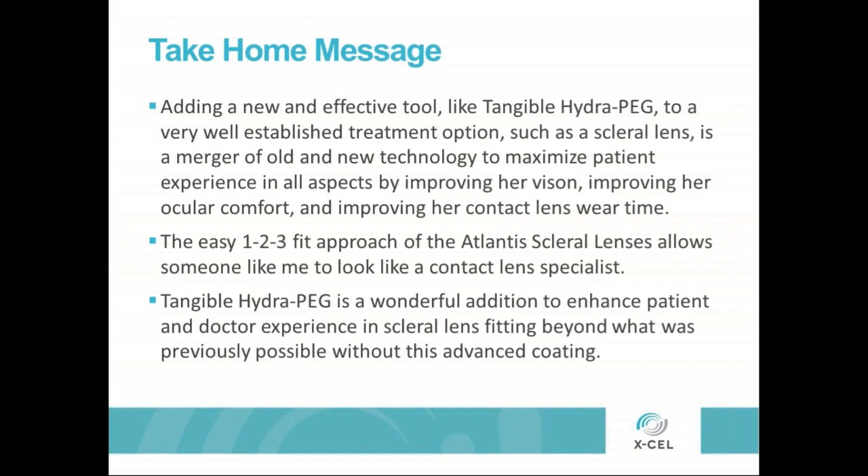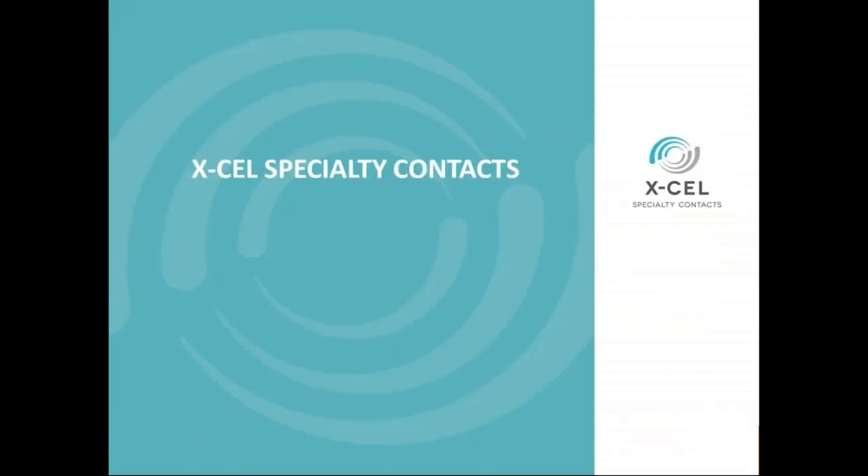With the easy one-two fit approach of the Atlantis scleral lens, it allows someone like me to look like a contact lens specialist. It can certainly work for you too. Tangible HydroPeg is a wonderful addition to enhance patient and doctor experience in scleral lens fitting beyond what was previously possible without this coating. The take-home message is that this isn't something just to reserve for your train wreck patients — that's often the mistake that's made. Offer it to everybody, because it will help everybody who wants to have better comfort with their lenses.